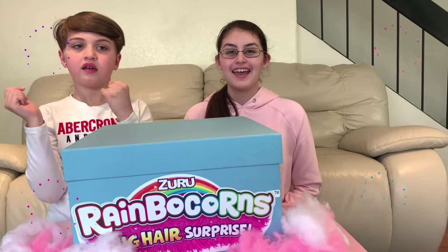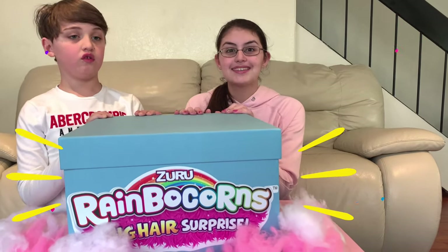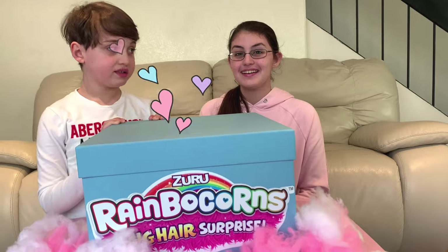Hello! It's Aya and Yaya and today we've got a secret surprise box from Zuru Toys! I've got Zuru Toys to send you this giant Rainbocorns egg!